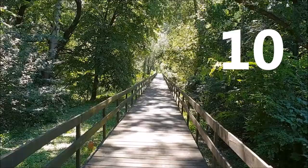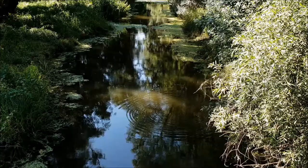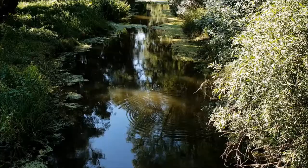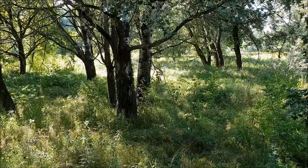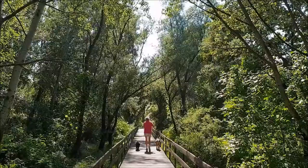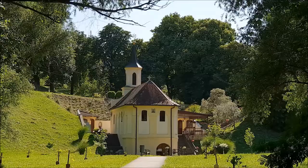At number 10 there is a place offering a pleasant break from the heat — Adica Park Forest. It is surrounded by the Vukovar River. The citizens of Vukovar usually come here to relax, stroll, or exercise. There are also a restaurant, rooms for accommodation, and St. Petka Orthodox Church dating back to the 19th century. The name of this park forest, Adica, actually means 'little island.'